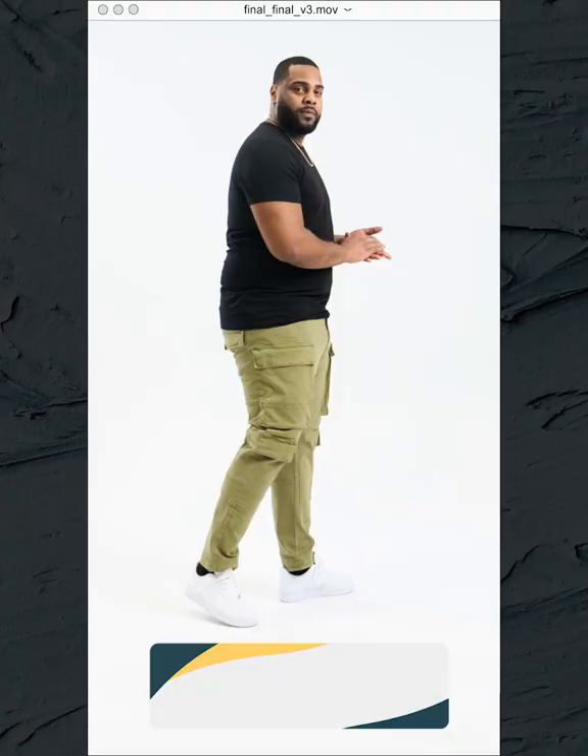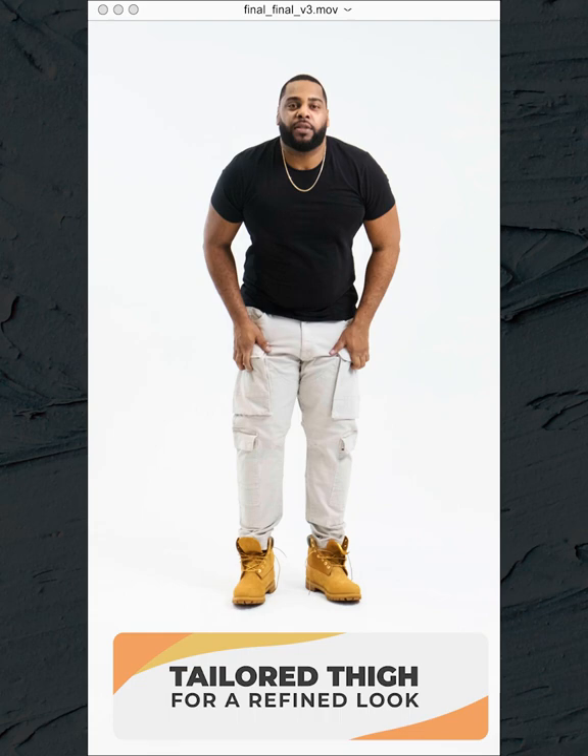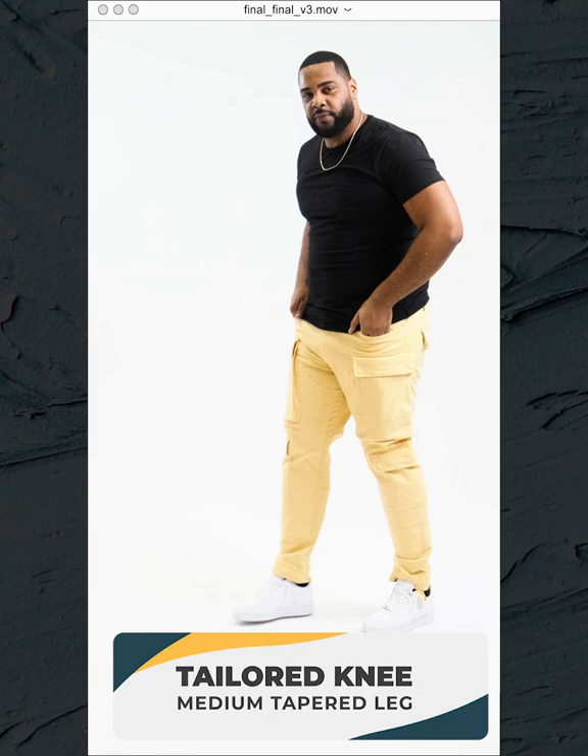The Aran has a comfortable fit from waist to hip, engineered front and back rise for a comfortable yet tailored look, tailored thigh — perfect for those with thicker thighs who want a more refined look — tailored knee with a medium tapered leg, and a tailored leg opening. Not too baggy, not too tight. The Shawn.